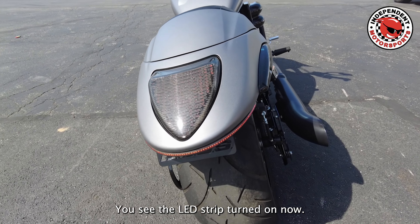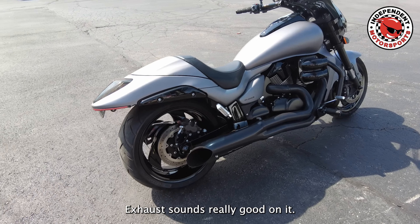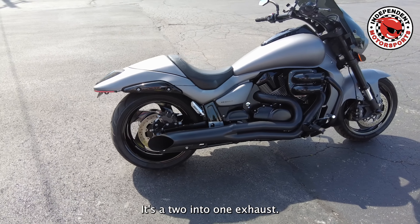You can see the LED strip turned on now. The exhaust sounds really good on it — that's a two-into-one exhaust.